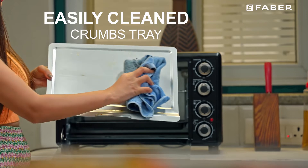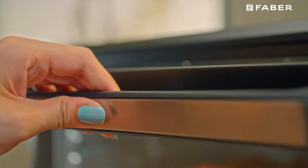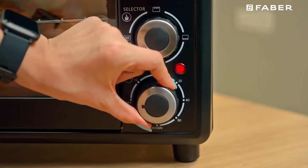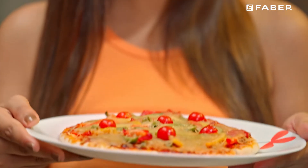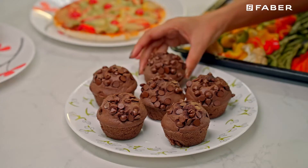This OTG is surprisingly easy to assemble and clean. It also comes with a cool touch handle for ease of opening and closing. Bring home the advanced, technologically superior and multi-functional OTG for all your cooking needs and enjoy baking, toasting and grilling as a superstar chef.